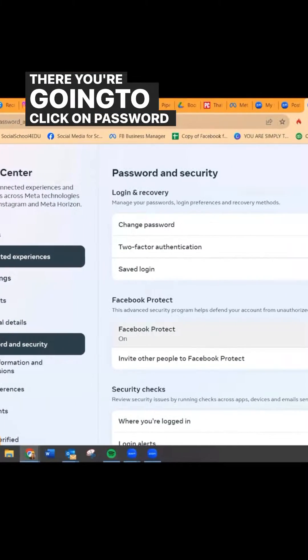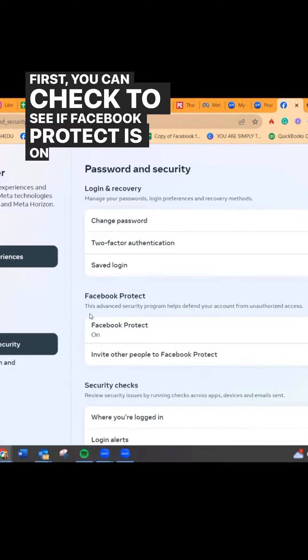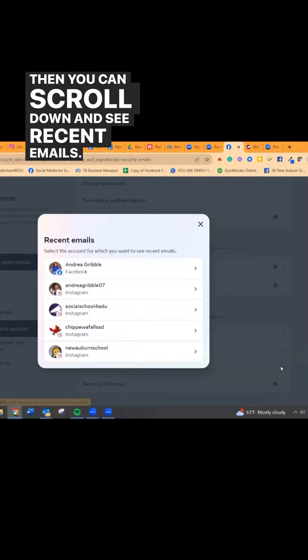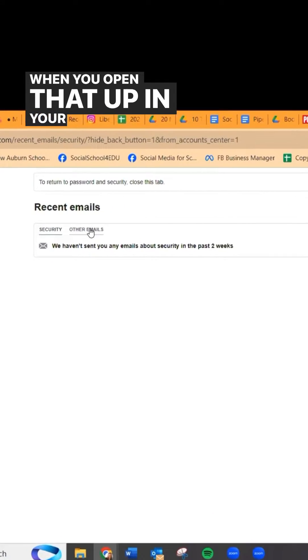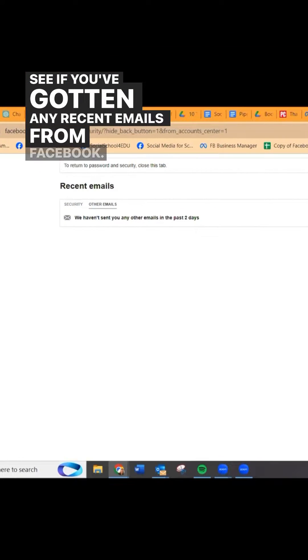There you're going to click on password and security. First, you can check to see if Facebook Protect is on, and then you can scroll down and see recent emails. When you open that up in your profile, you should be able to see if you've gotten any recent emails from Facebook.